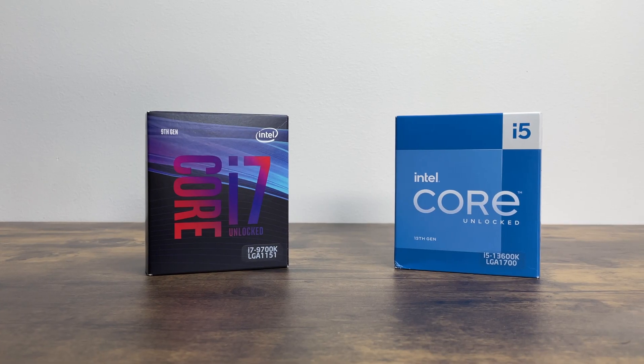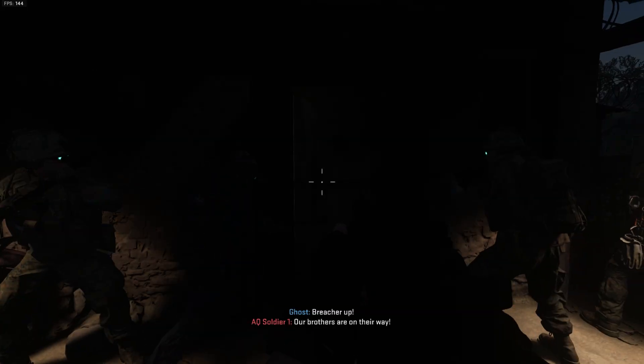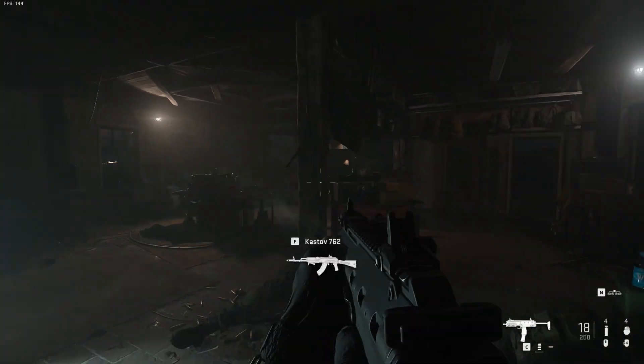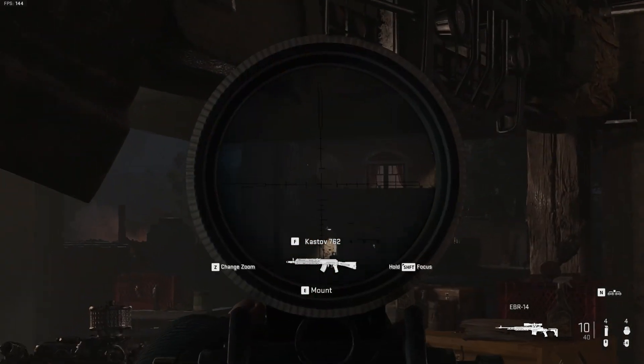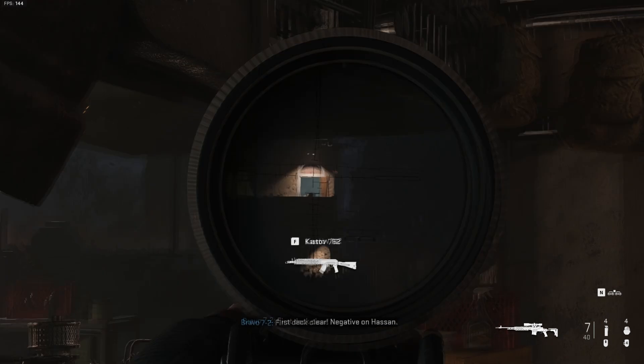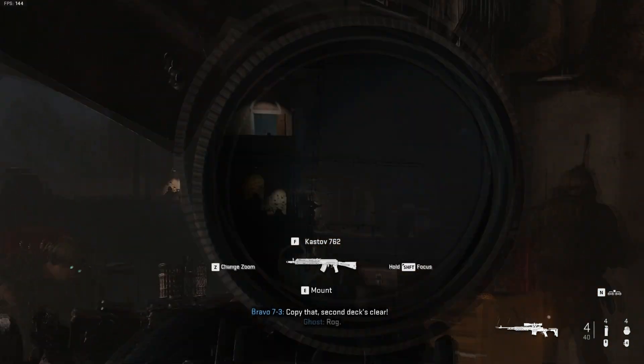If you're on a 9th gen Intel processor, is the new 13th gen worth upgrading to? I've been gaming with an i7-9700K for the last 4 years and it's been rock solid. I've overclocked it to 5GHz on all cores and it doesn't feel slow at all. But with Intel's latest processors touting big performance gains, I simply couldn't resist upgrading.